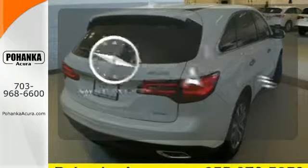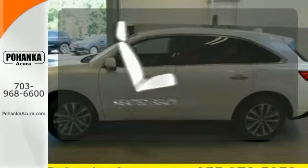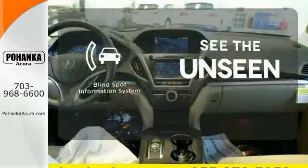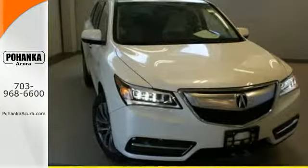Feel confident getting from point A to point B with a navigation system. Ward off the chills with heated seats. Negotiating traffic has never been easier thanks to the blind spot indicator. This elegant MDX is ready for you and your family. See it today.